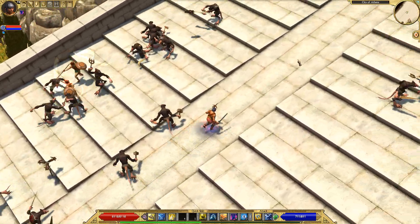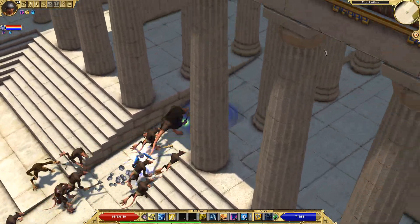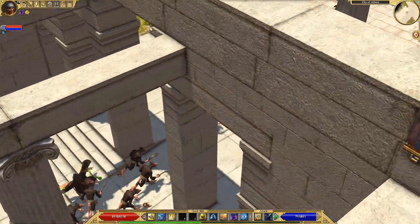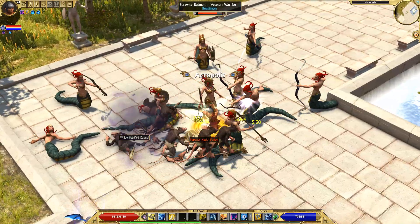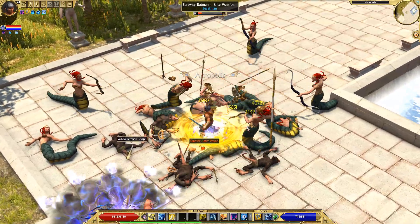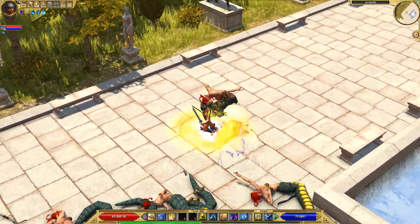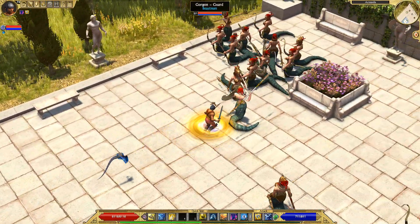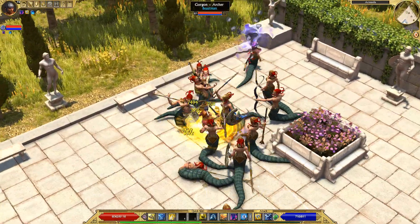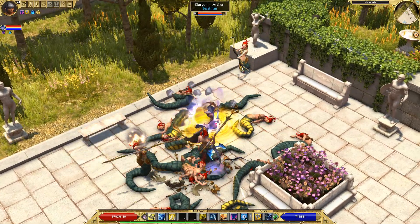So this is the main farming rotation we're going to be doing. From the city of Athens you're going to be running into this area here — the Acropolis — and we're going to be going crazy on these gorgon enemies. The gorgons are the main enemies that drop the Stenos Wisdom, so that's why we're specifically farming the gorgon-dense areas in Act 1.